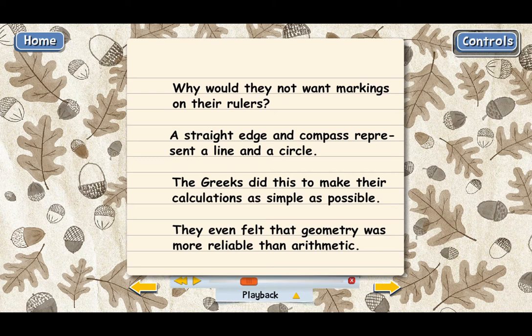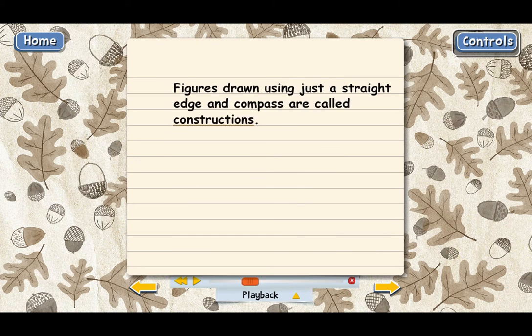A diagram drawn with only a straight edge and compass is technically called a construction — that's why that's the name of this lesson. There's a difference between drawing a diagram and constructing one. If you draw a diagram, you can use any tools you want, whatever you have available. But if you construct a geometric diagram, that means you're only using straight edge and compass.